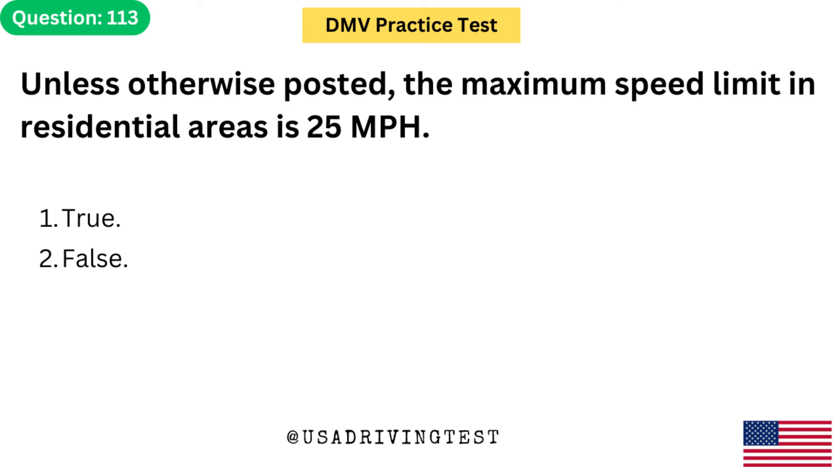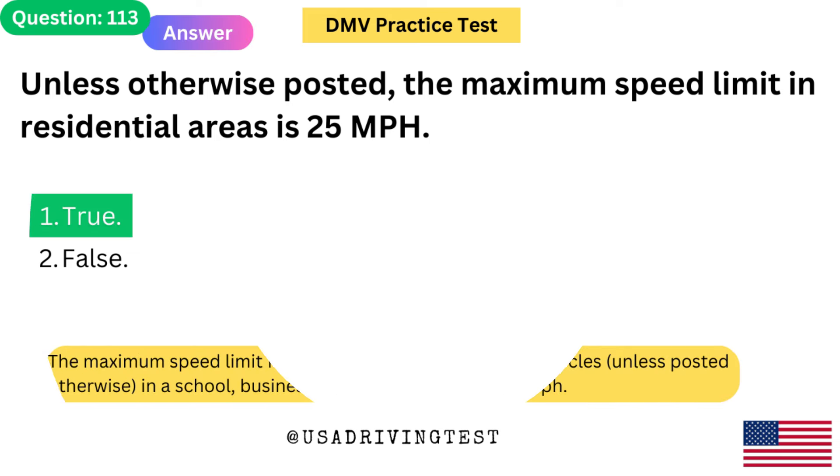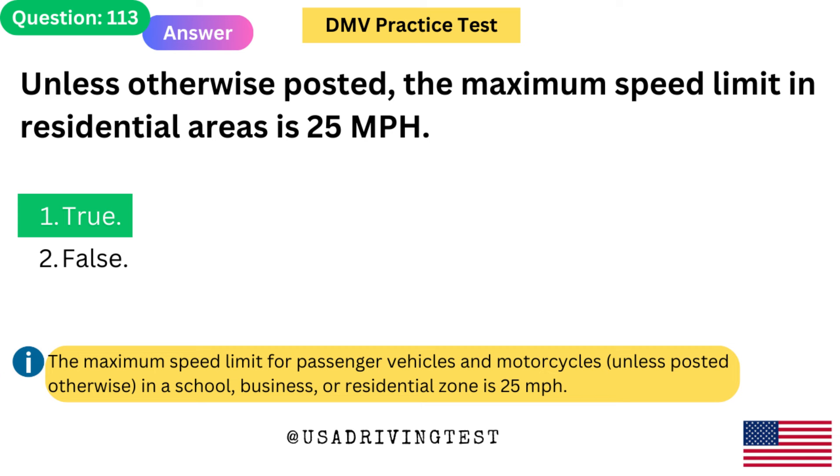Unless otherwise posted, the maximum speed limit in residential areas is 25 mph. 1. True. 2. False. The answer is 1: True. The maximum speed limit for passenger vehicles and motorcycles, unless posted otherwise, in a school, business, or residential zone is 25 mph.